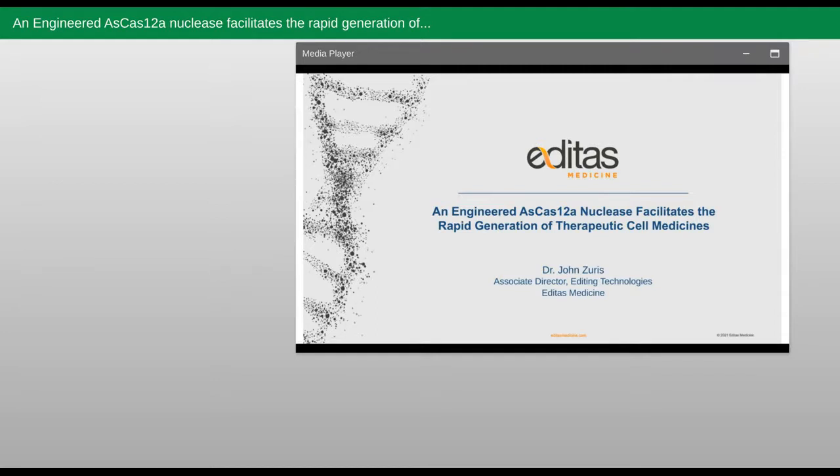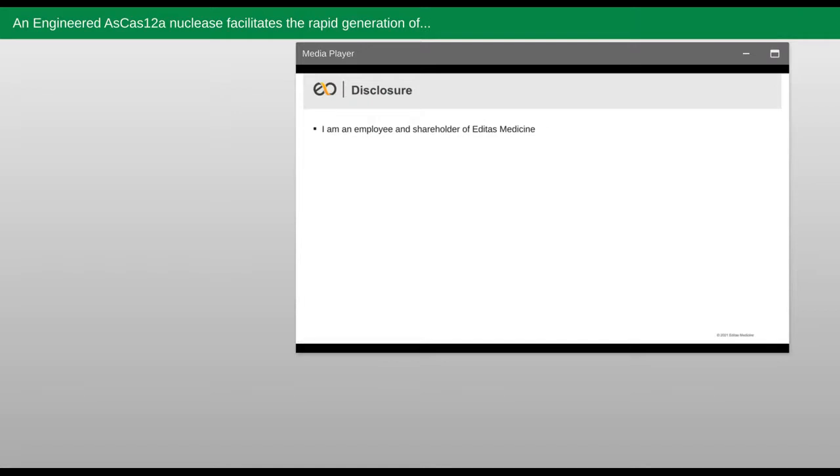Today, I'll be giving a presentation on the results of a highly productive research collaboration between Editas and IDT, where we show that an engineered AsCas12a nuclease can potentially facilitate the rapid generation of therapeutic cell medicine. I'm required to disclose that I am an employee and shareholder of Editas Medicine.